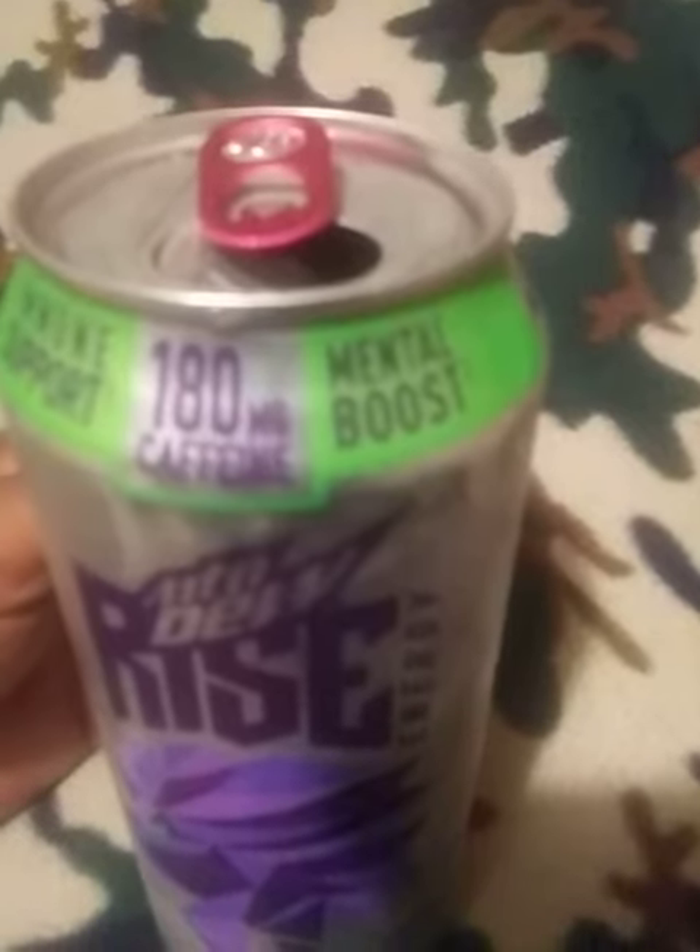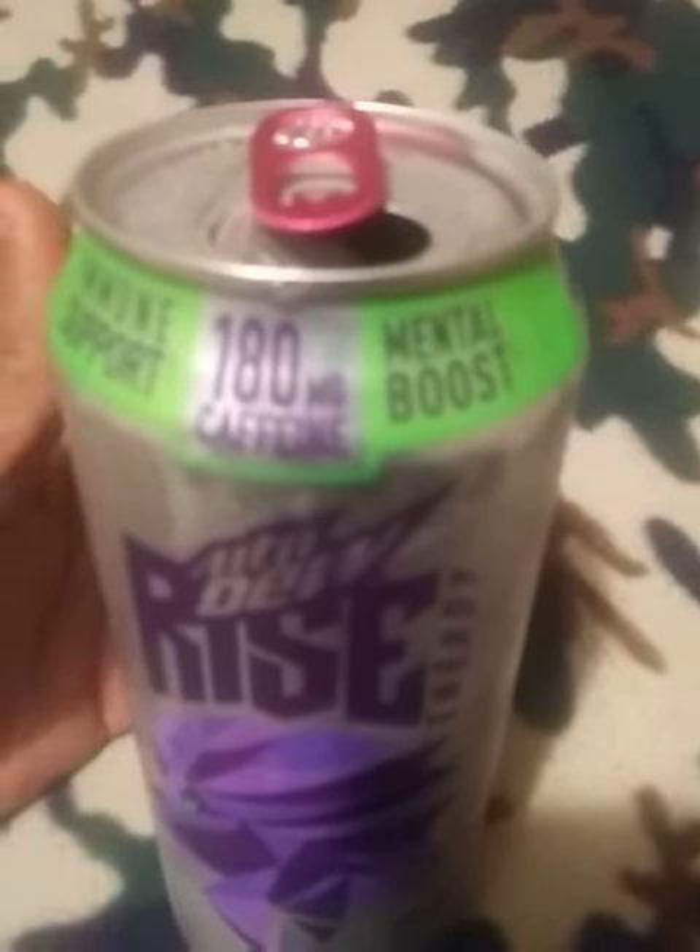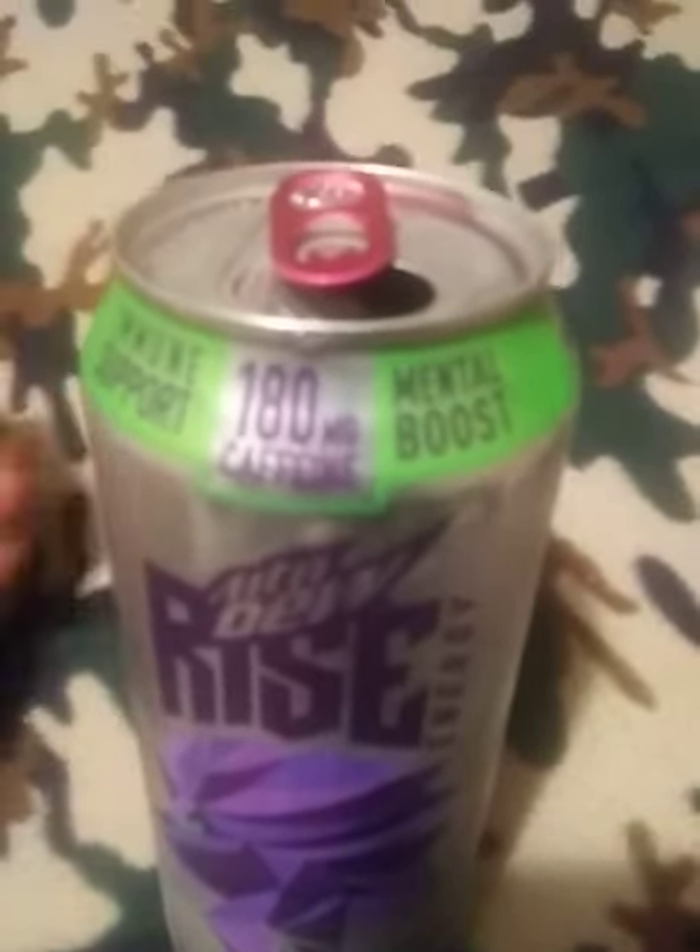180 milligrams. Supposed to be a mental boost and immune boost. So just drink five of these — it'll just kill your corona. I'm just kidding. But anyway, see y'all next time.